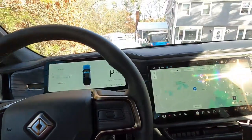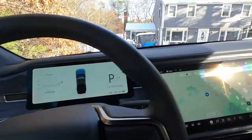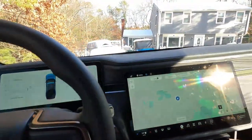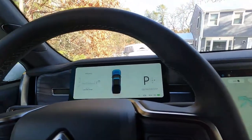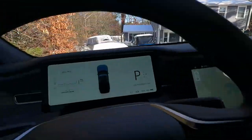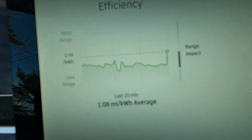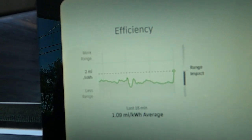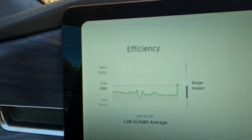Taking what is probably my last drive in my Rivian. Wanted to start off with this view and talk about some stuff with this thing and sort of why I'm trading it in.